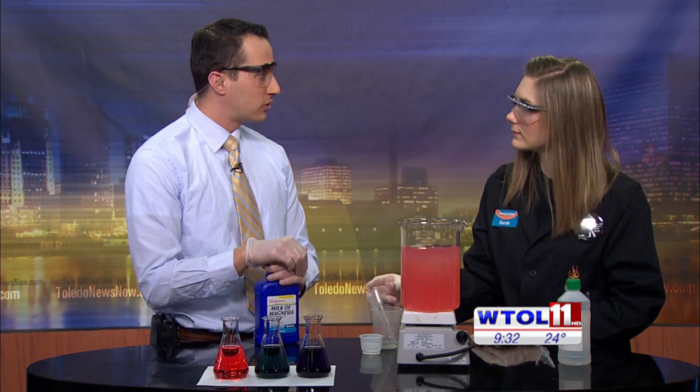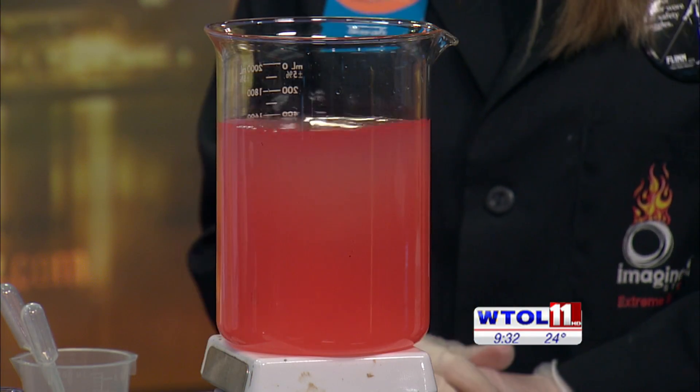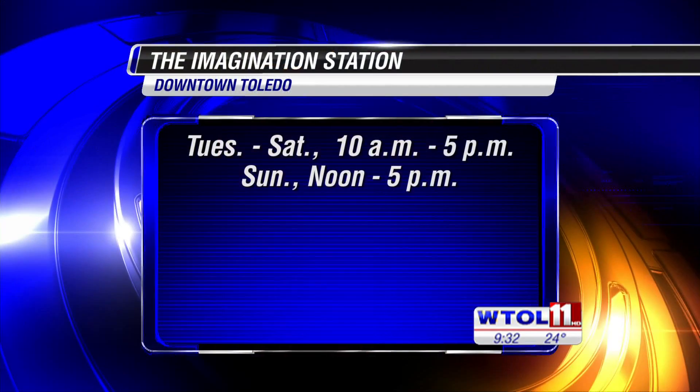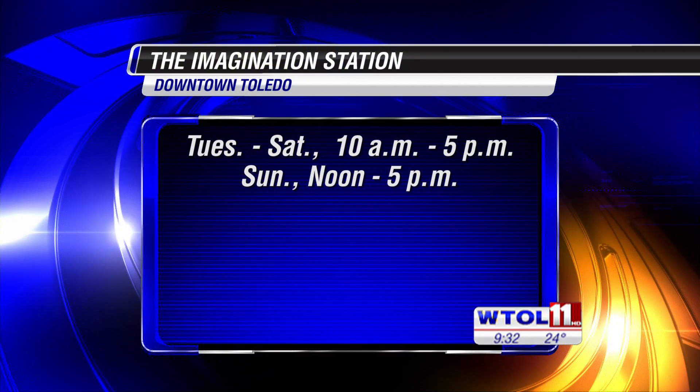I assume there is some truth that spicy foods can do that too? Right — everyone's different, so the pH of your stomach might be slightly different from someone else's. You guys are always doing cool stuff at the Imagination Station — what do you have going on through the cold month of January? We still have Sesame Street Presents the Body for a few more weeks, so if you haven't been in yet, you should definitely come check that out. And our Lucas County residents 12 and under are always free on Saturdays with a paid adult admission.